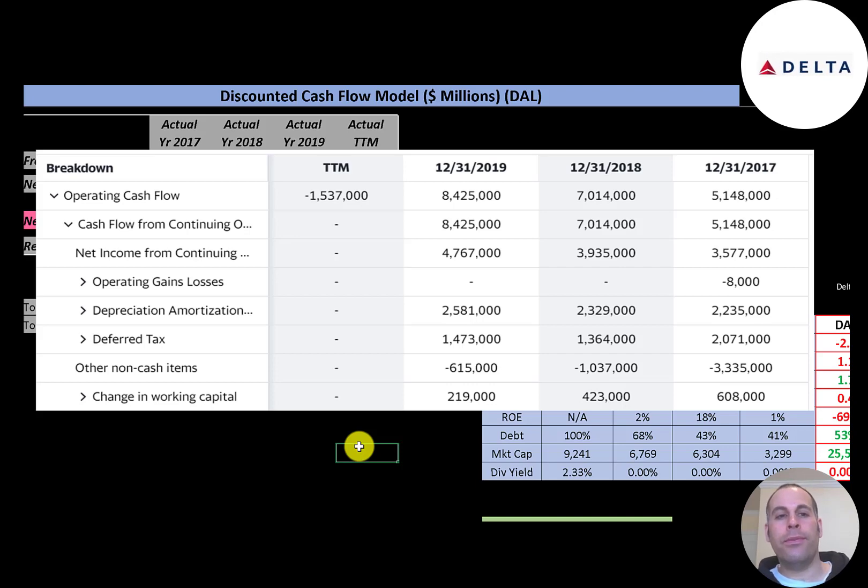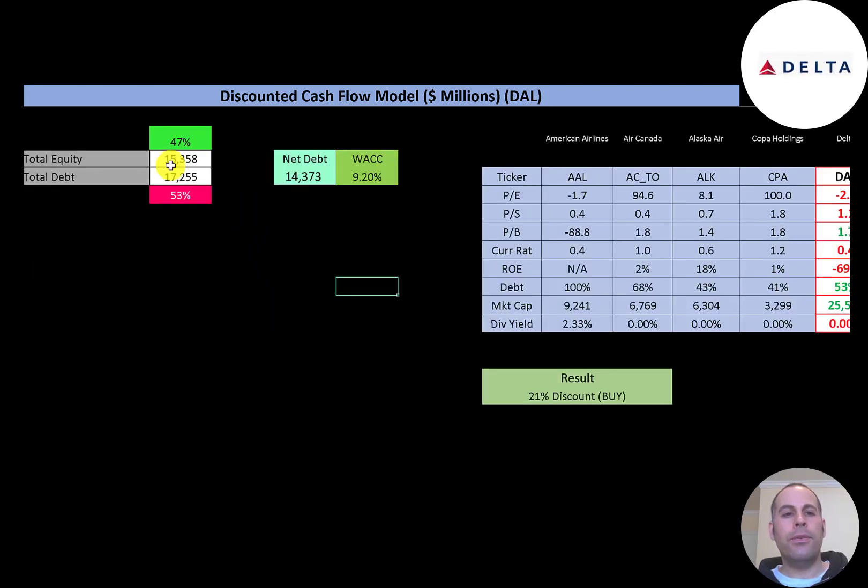Even though this company had negative $10 billion of profit, they actually only lost $1.5 billion of cash flow. To calculate operating cash flow you start with net income — that was $4.8 billion in 2019 — then add back non-cash items: $2.6 billion of depreciation and $1.5 billion of deferred taxes, so they actually generated $8.5 billion of cash even though they reported $4.8 billion of profit. The income statement uses accrual accounting, so it's accounting profit and loss, not cash — for cash, you need to look at the statement of cash flows.